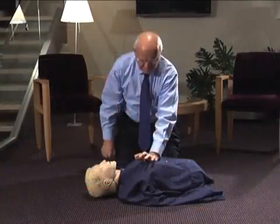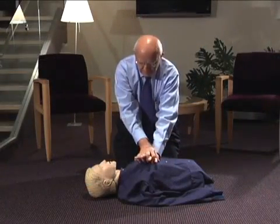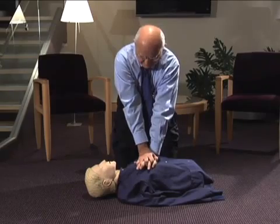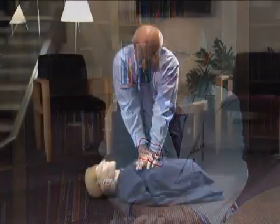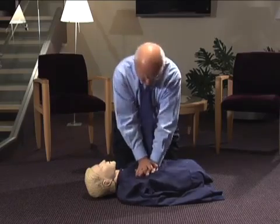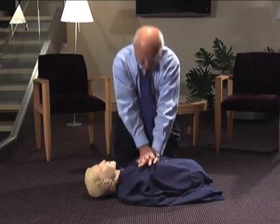You aim for the center of the chest, usually between the nipples. Put the heel of one hand there, then put the heel of the other hand on top. Lock your elbows, because no one is strong enough to do 100 compressions a minute otherwise. Put your shoulders immediately over the center of the chest and fall, compressing it about two inches.